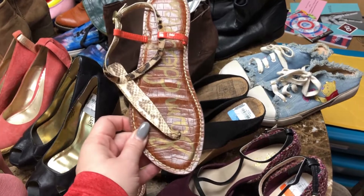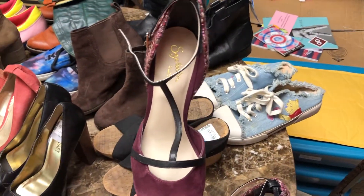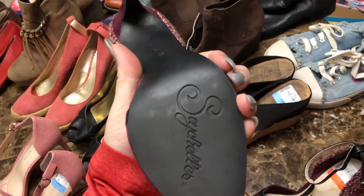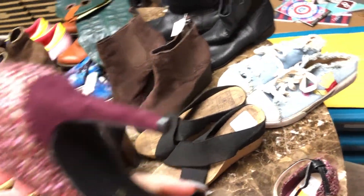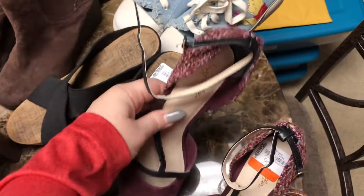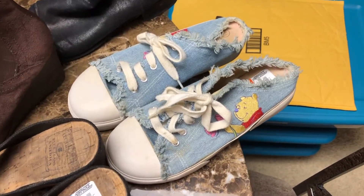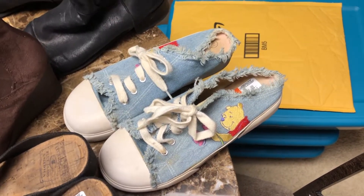This is a pair of Seychelles — they're sold at Anthropologie. These are brand spanking new, like they don't look like they've been worn hardly at all, maybe one wear. Really nice shoe. They're a size eight.